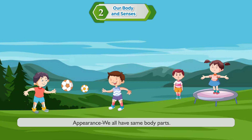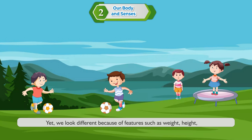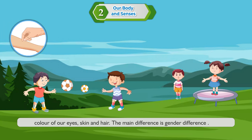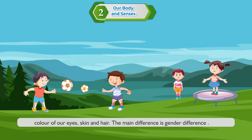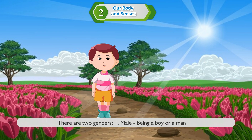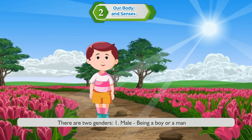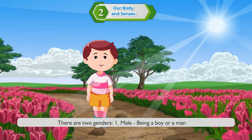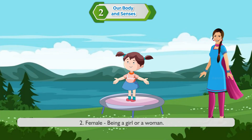Appearance: We all have the same body parts, yet we look different because of features such as weight, height, color of our eyes, skin, and hair. The main difference is gender difference. There are two genders — male, being a boy or a man, and female, being a girl or a woman.